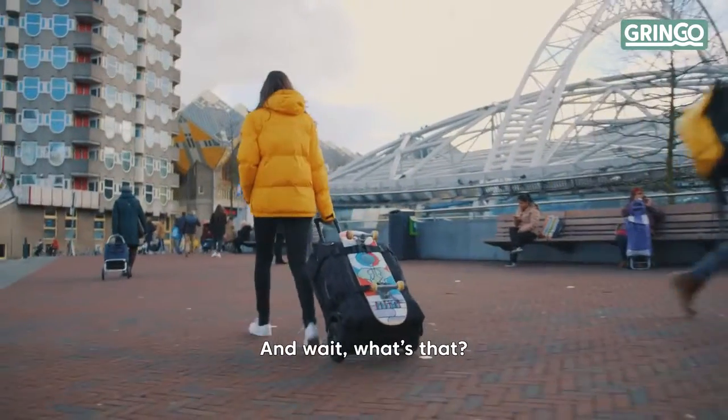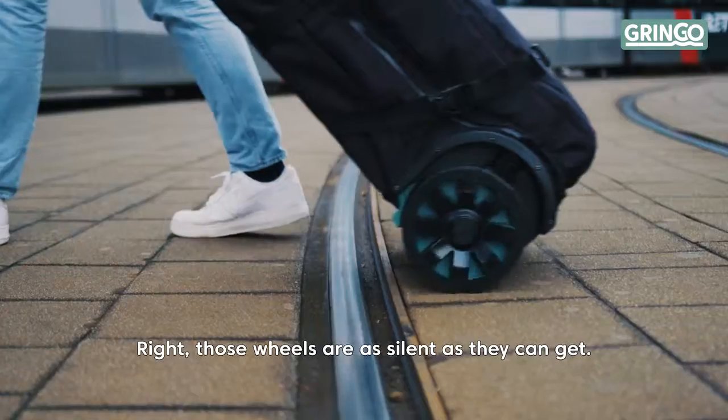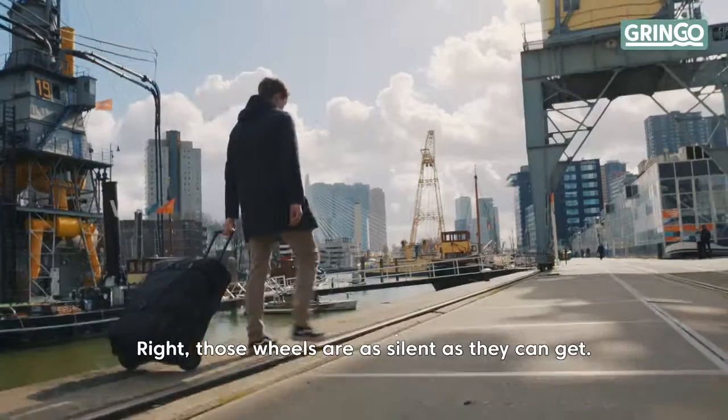And wait, what's that? Right — those wheels are as silent as they can get.